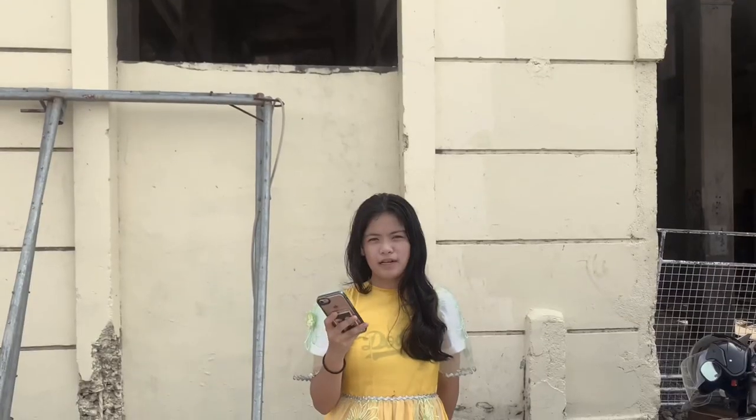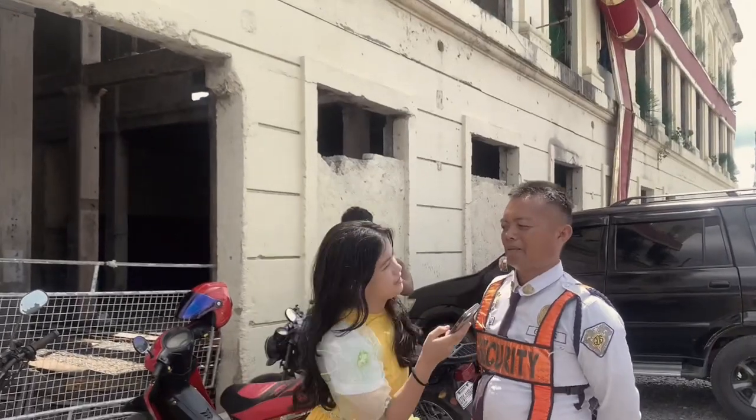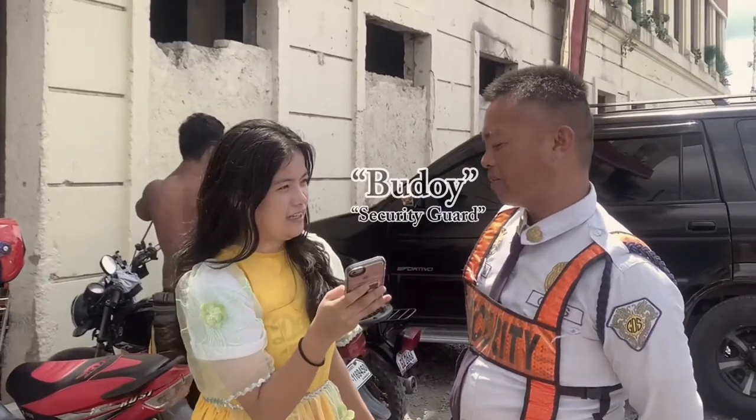We now have someone to ask about this building. Sir, good morning. What's your name, sir? Balio Albu — Budoy Budoy.